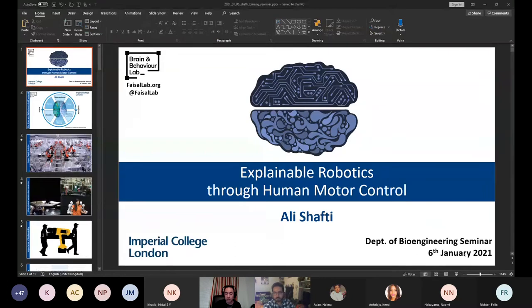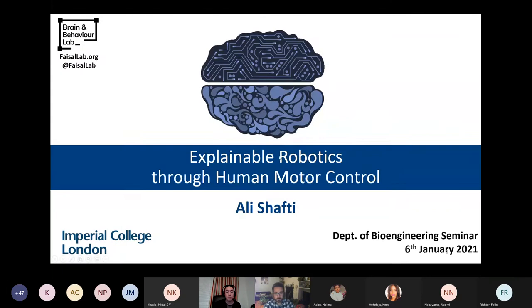Ali joins us — he did his PhD at King's in robotics and is now studying human-in-the-loop robotic motor control and human-understandable motor systems in Aldo's lab. So if you'd like to take it away with explainable robotics through human motor control, I'll see you in half an hour. Thank you very much. Thanks for the introduction and happy new year to everyone.